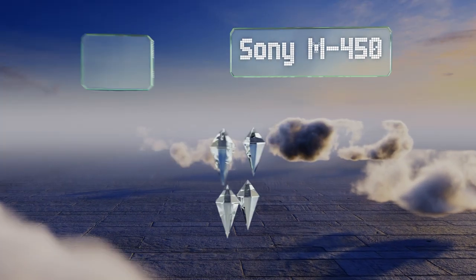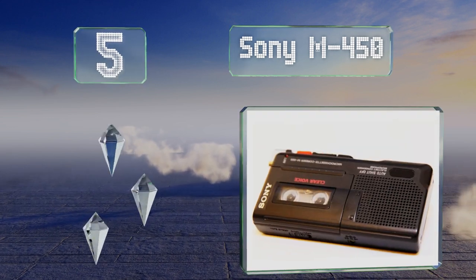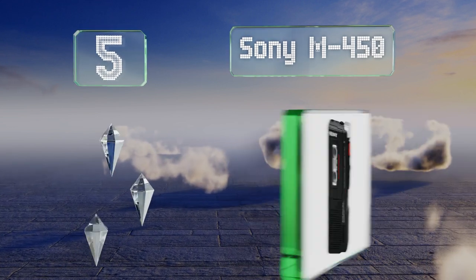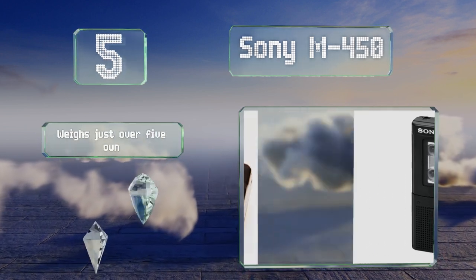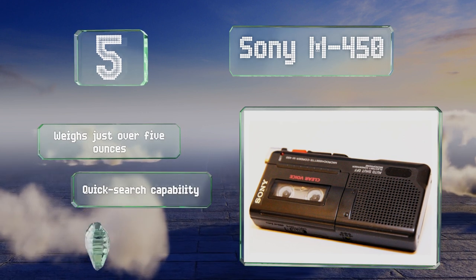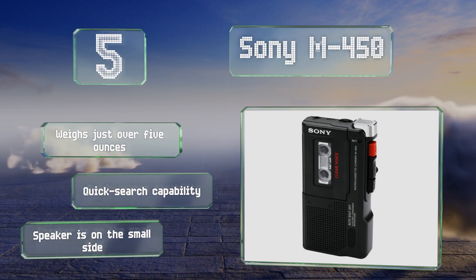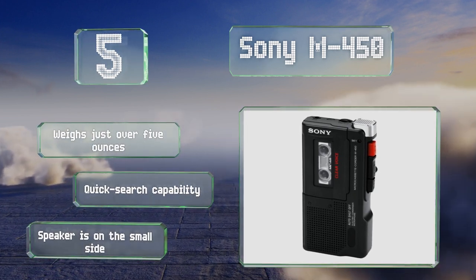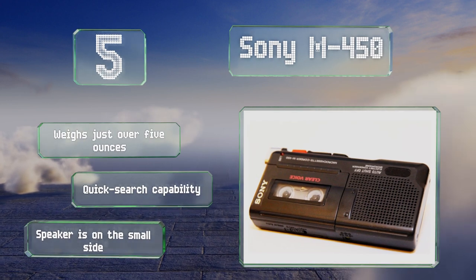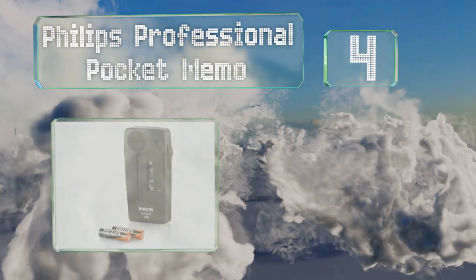Halfway up our list at number five, the Sody M450 relies on MC60 cassettes for capturing whatever comes through its capable integrated microphone. On just a single pair of double-A batteries you can get up to 30 hours of performance, and its clear voice system helps to reduce background noise. It weighs just over five ounces and features a quick search capability, but its speaker is on the small side.